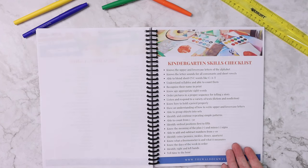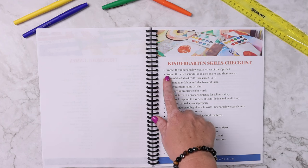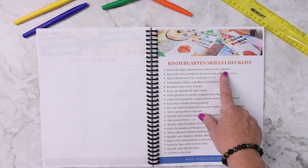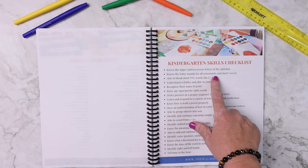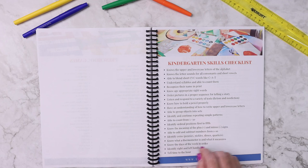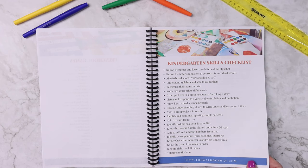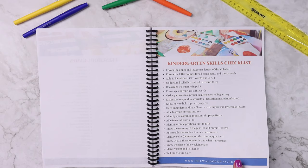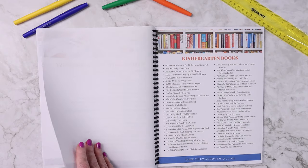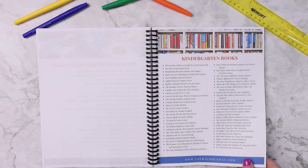So let's say, for example, your child's entering kindergarten and you're curious what to teach them — here you go. You should teach them to recognize the upper and lowercase letters of the alphabet, the letter sounds for all consonants and short vowels, blend short CVC words like CAT, be able to count from one to 30, and know the meaning of the plus and minus signs. It is a super simple checklist that you can use without even needing a curriculum to guide you, because there's what they need to know.